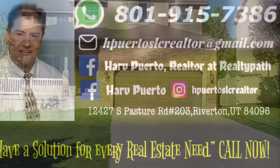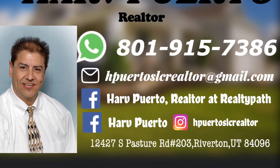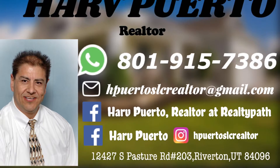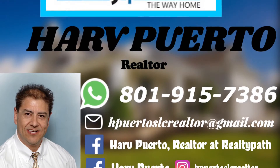For more information about this property, contact Harv Puerto at 801-915-7386, or you can also send us an email at hpuertoslcrealtor@gmail.com.